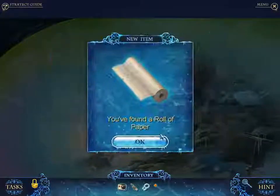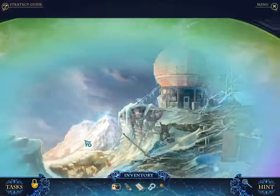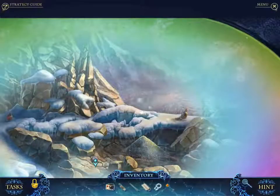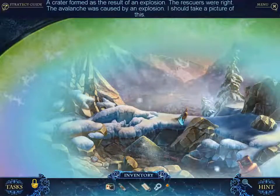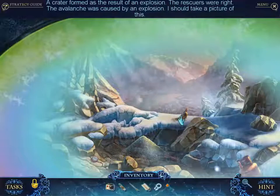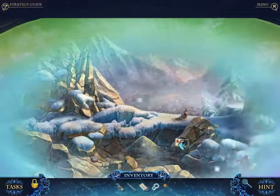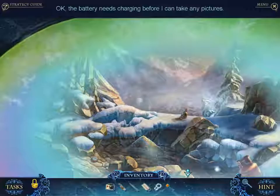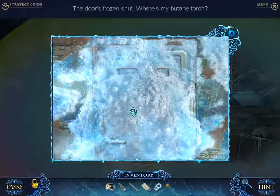A crater was formed as the result of an explosion. The rescuers were right — the avalanche was caused by an explosion. I should take a photograph of this. Right, I have to charge it with the USB cable before I can do that.